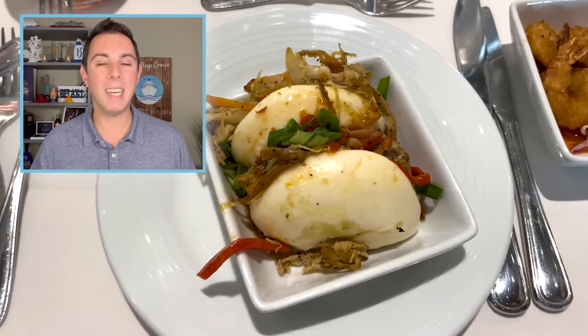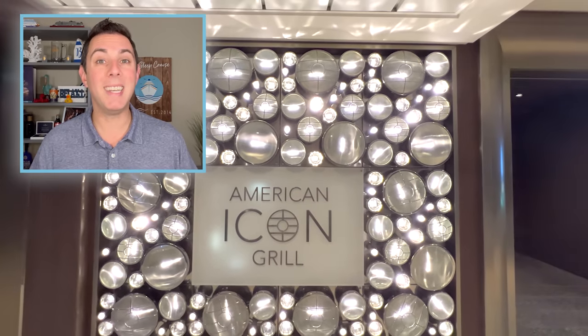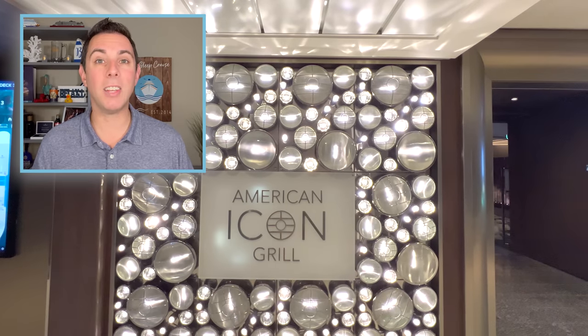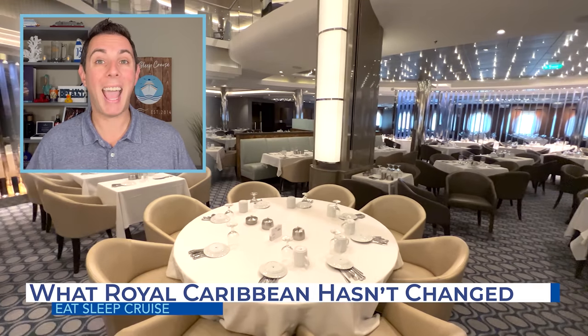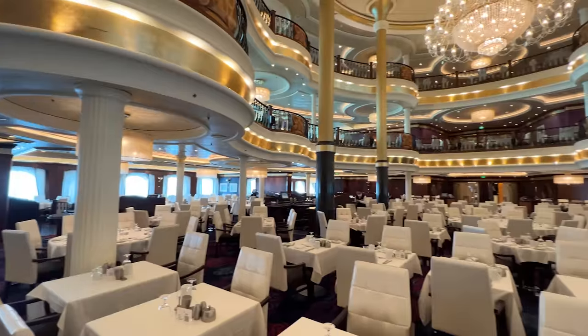We'll cover what we liked, what we didn't like, and where Royal Caribbean really let us down. But before we dive into those details, let's start with a couple things Royal Caribbean hasn't changed with the main dining room menus, which might make you happy.